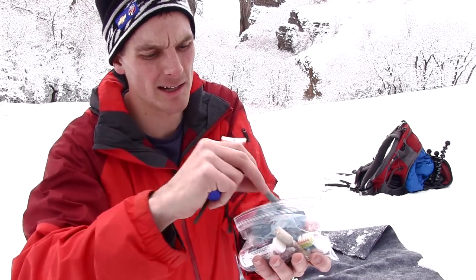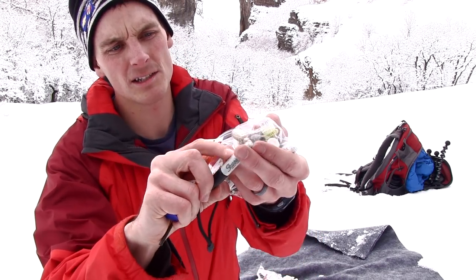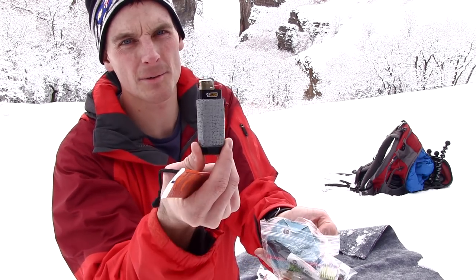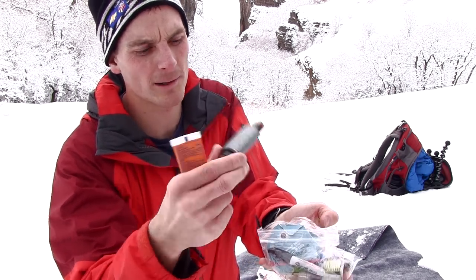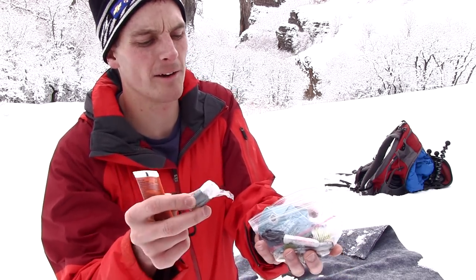I keep duct tape on a pen — a little pen that I cut down. I also keep a Sharpie in here, and on the Sharpie I've actually attached a little bit of string to a needle. A lighter, and I do the old trick where you put duct tape around it. Two extra batteries for the flashlight — AAA, easy to find.